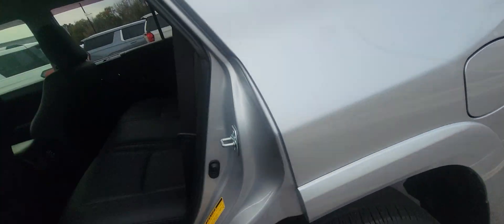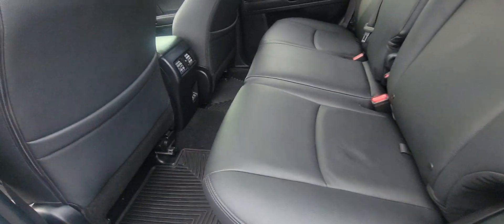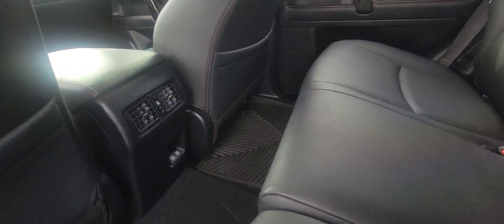Go ahead and check out the back seat — lots of space for you and your family. It's already got the WeatherTech floor mats in here, and you've got your plug-in outlets right there as well.